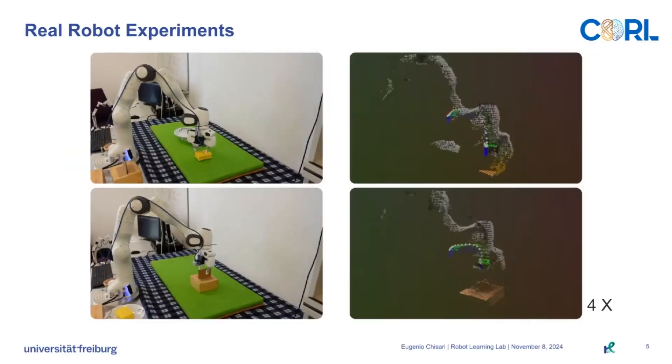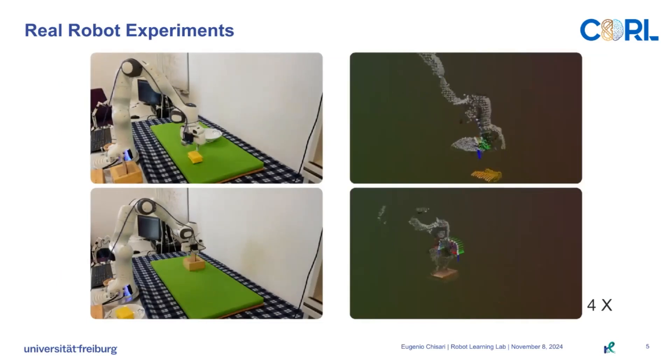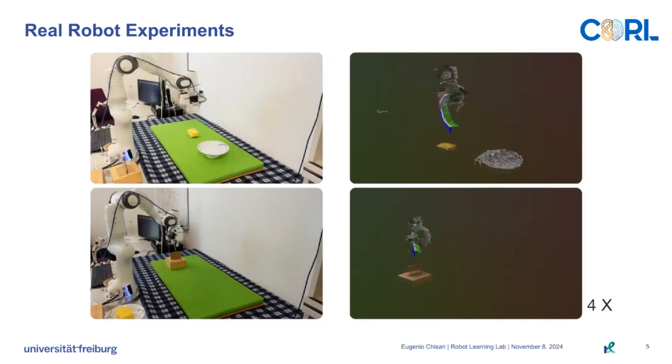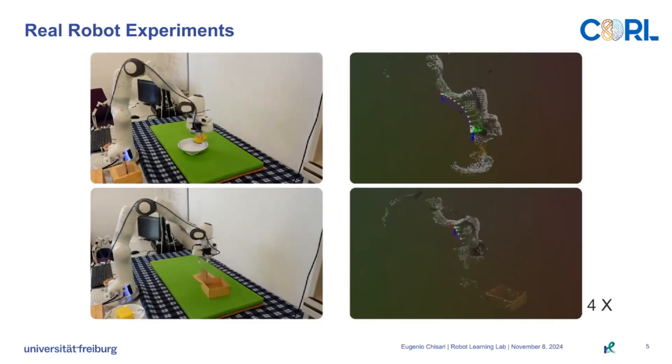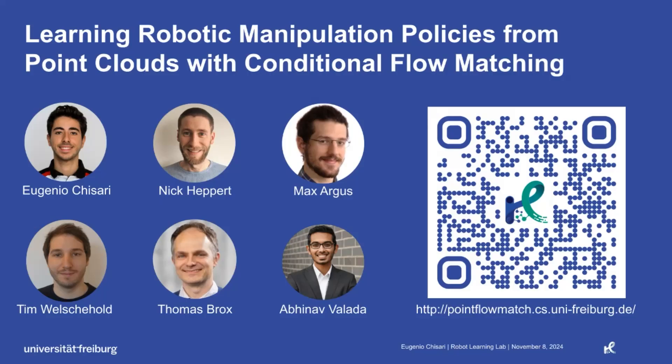We also test Point Flow Match on a real Franca-Amica robot, demonstrating the applicability of our method to a real robot setting. To learn more about our work, please visit our poster.